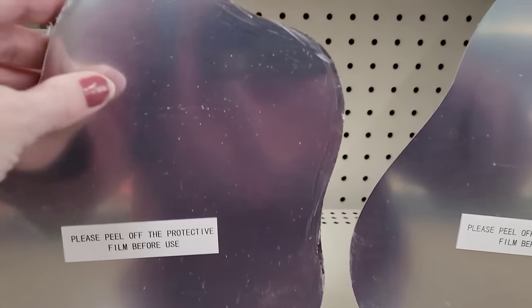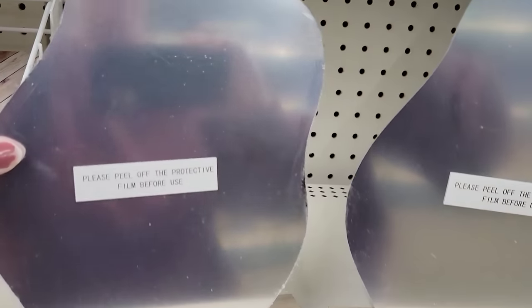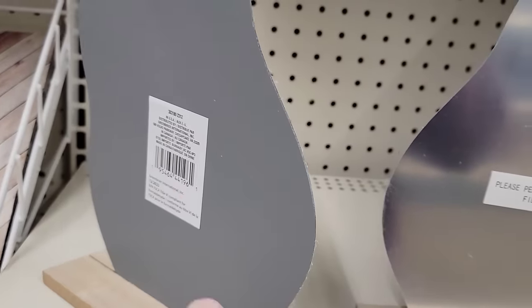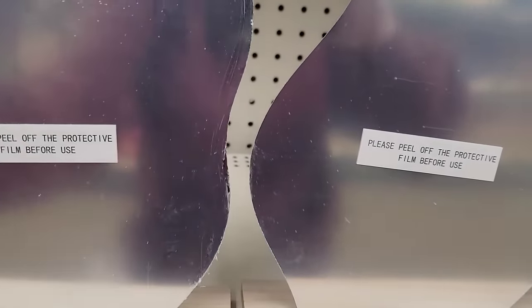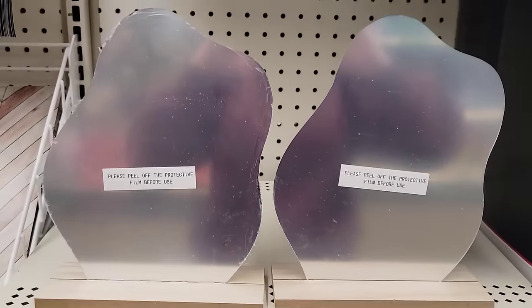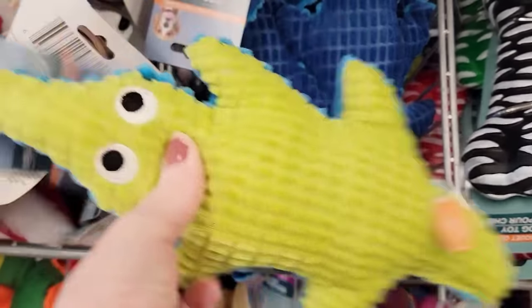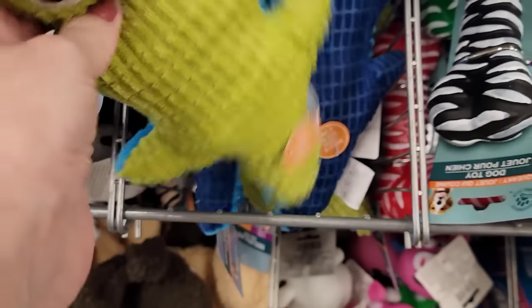I have no idea what you want to call this, so I'm just going to say it's a tabletop cloud-shaped mirror. It's 10 by 7.5 by 2.5. You can do some really cute things with these. They also have this new dog toy — it's a flip-color alligator with a squeaker.